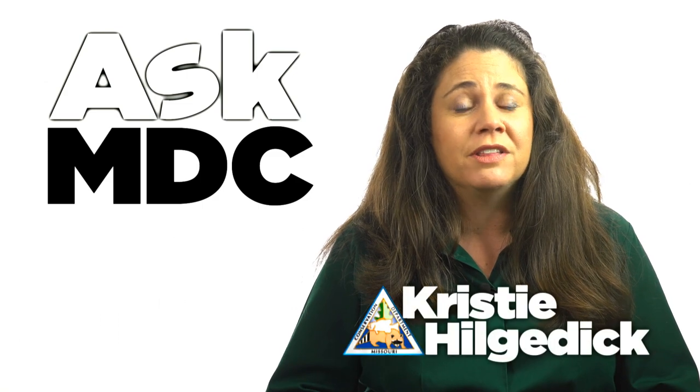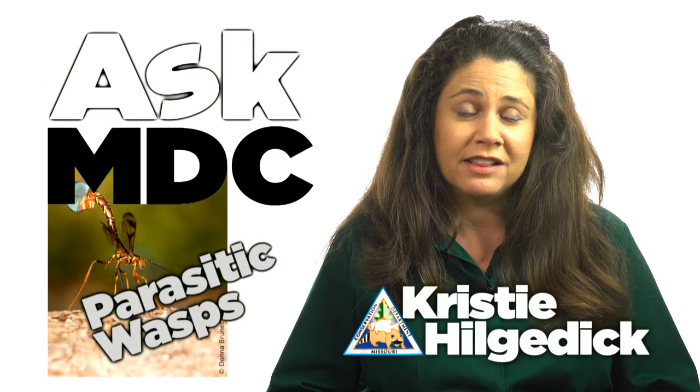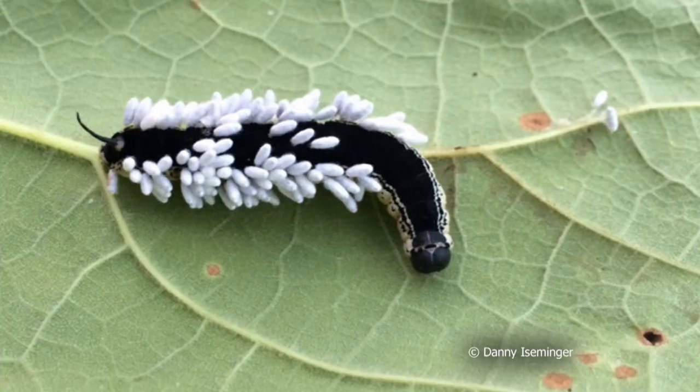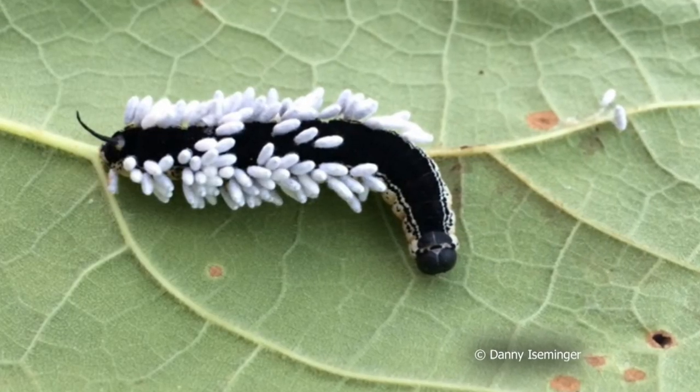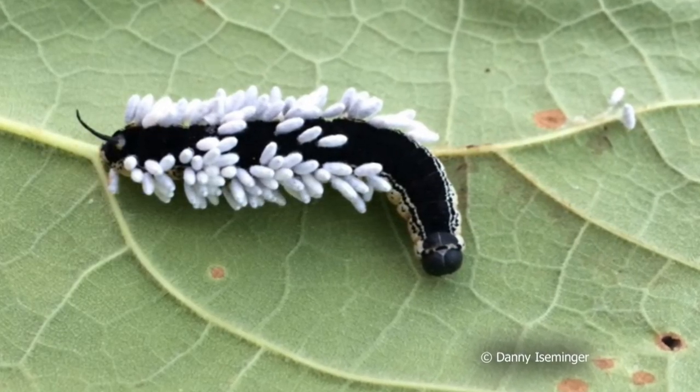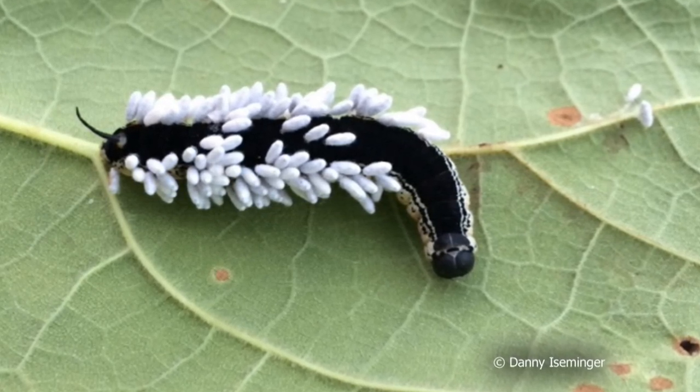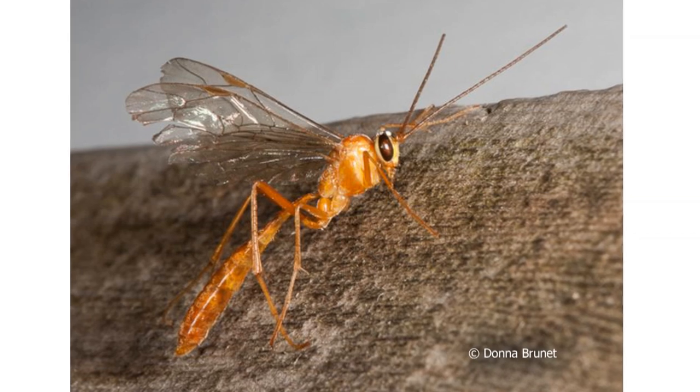Today I'm going to talk about something a bit gruesome but interesting nonetheless. The topic is parasitic wasps. See those little white things? They are the cocoons of tiny parasitic wasps that have already devoured the caterpillar's internal organs.